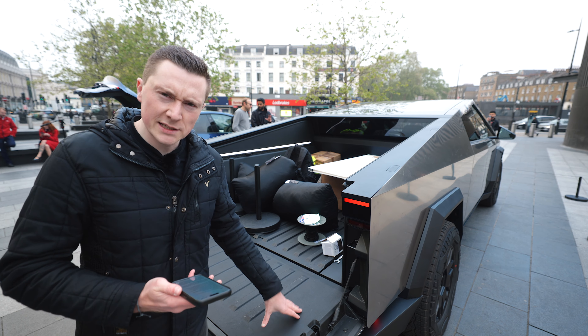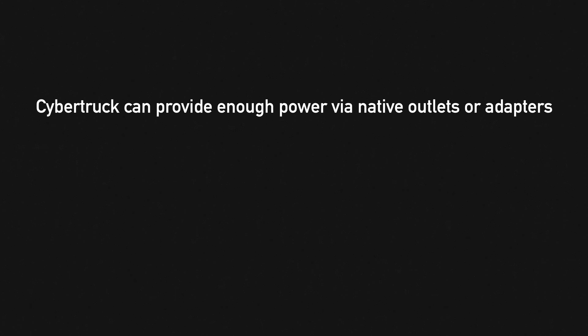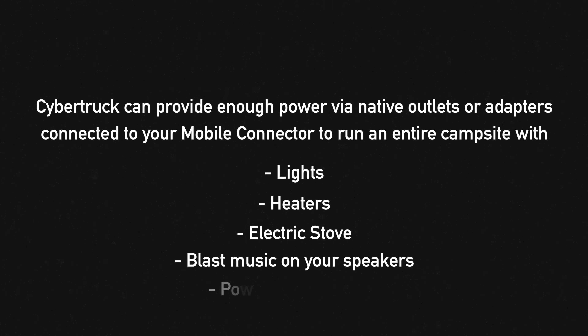Speaking of camping, Tesla also say — and I'm reading this from their website — the Cybertruck can provide enough power via native outlets or adapters connected to your mobile connector to run an entire campsite with lights, heaters, an electric stove, or blast music from your speakers while powering a DJ booth.